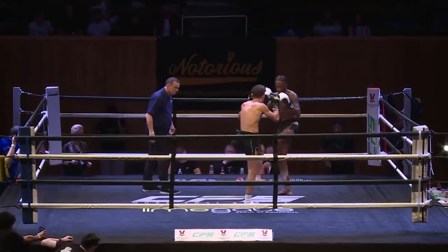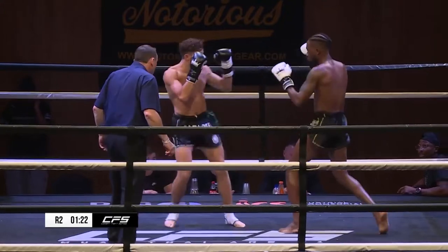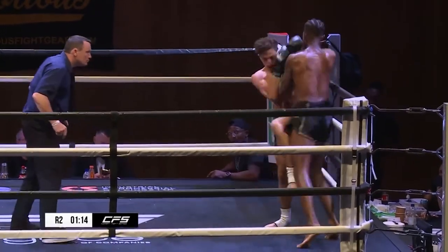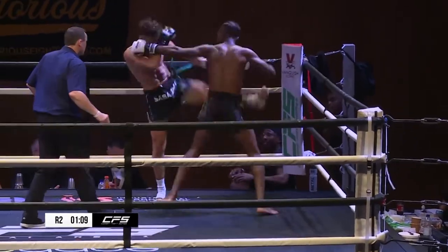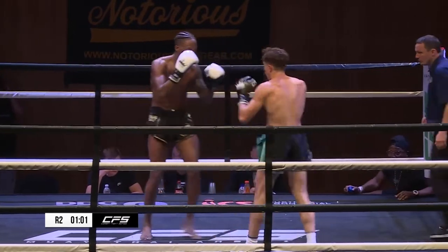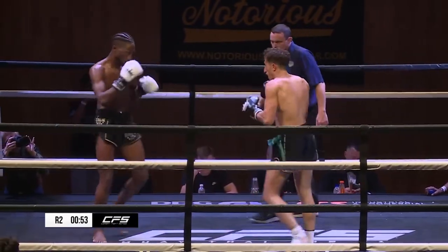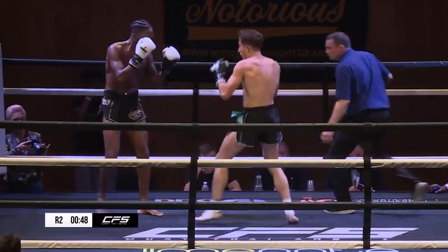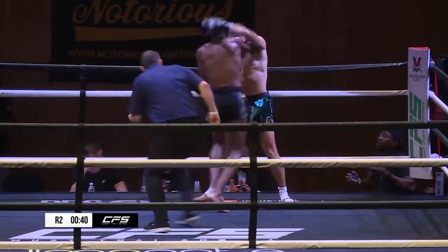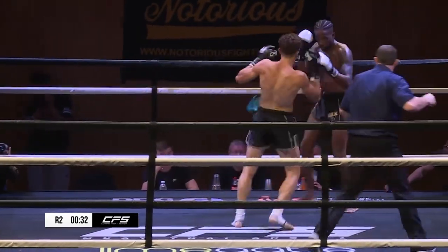Round two of this scheduled five-rounder. It's very busy for Romain. He works his angles nicely as well. Sets his shots up nicely, puts his opponent a little off balance before he lands hard. Right hand, one back. I love the way he sets himself and then spikes that knee in for a good solid score. Doesn't get over-excited.